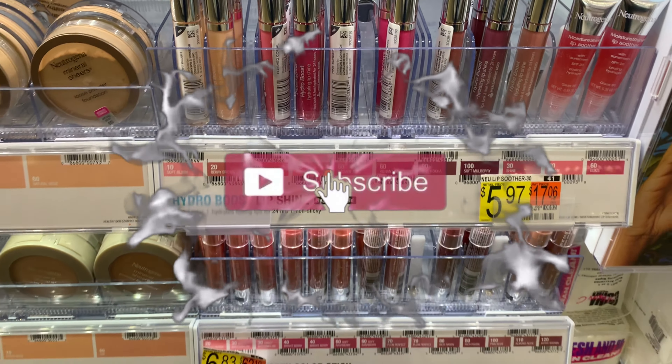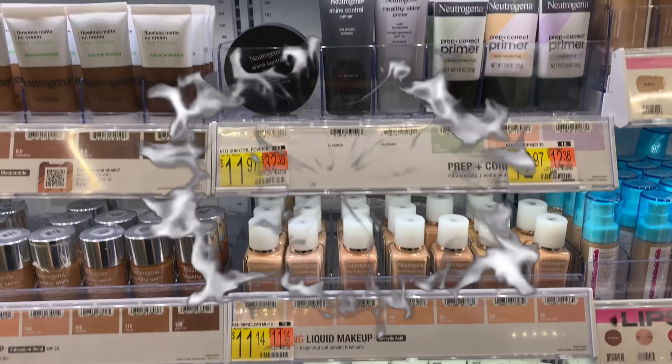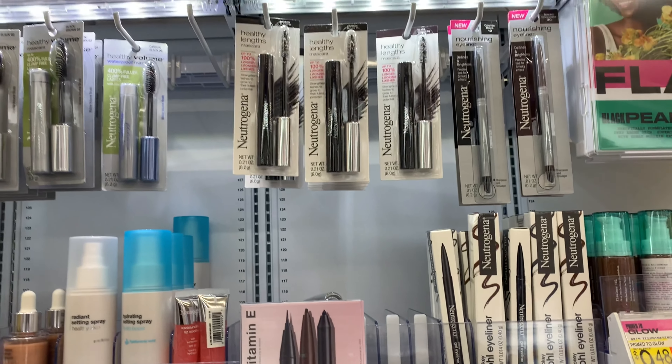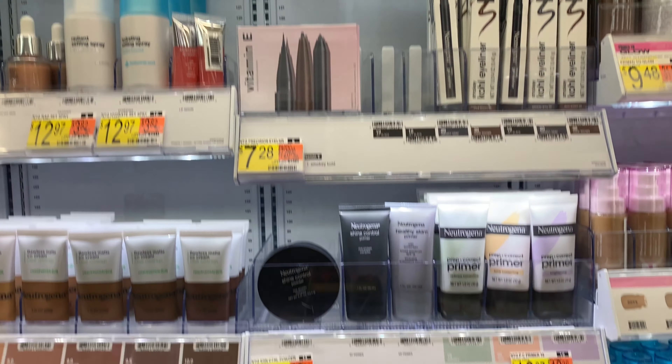Hello and welcome back to Saving with Danielle. I'm at Walmart to tackle some rebates. This week I got a bonus — I need a total of eight items to hit my bonus of a dollar.